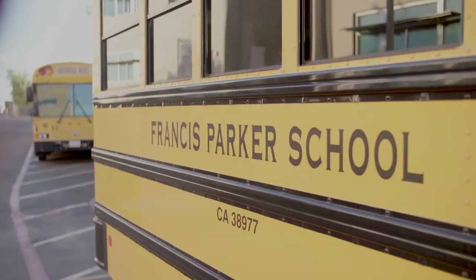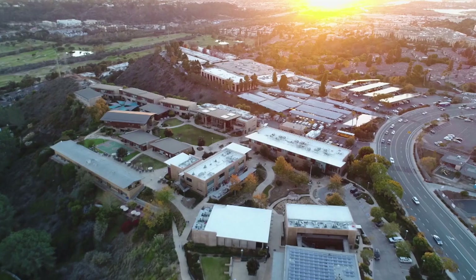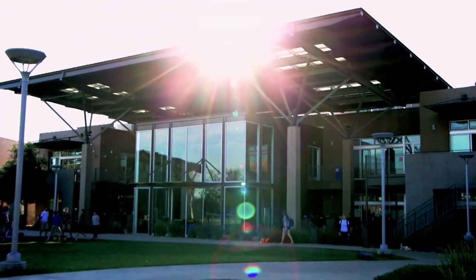We're in San Diego, California visiting Francis Parker School. Established in 1912, it's one of the premier day schools on the West Coast.